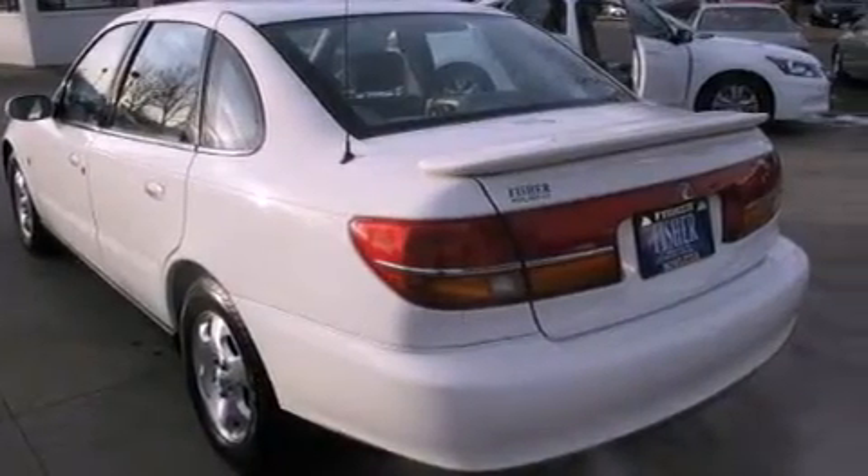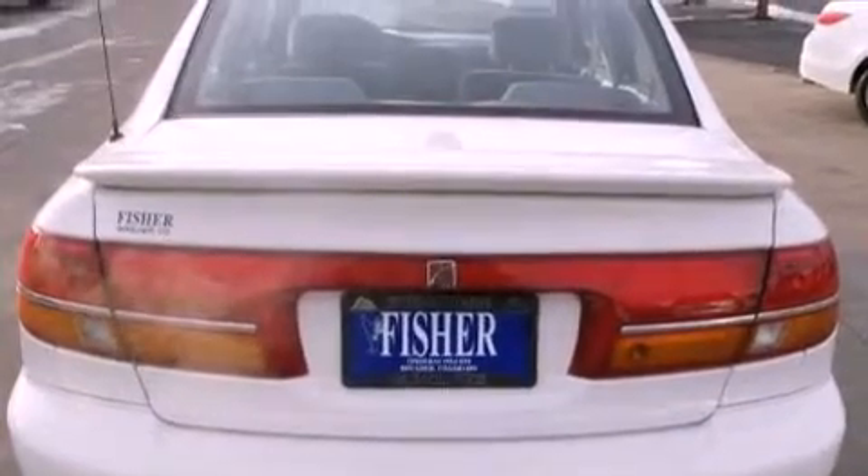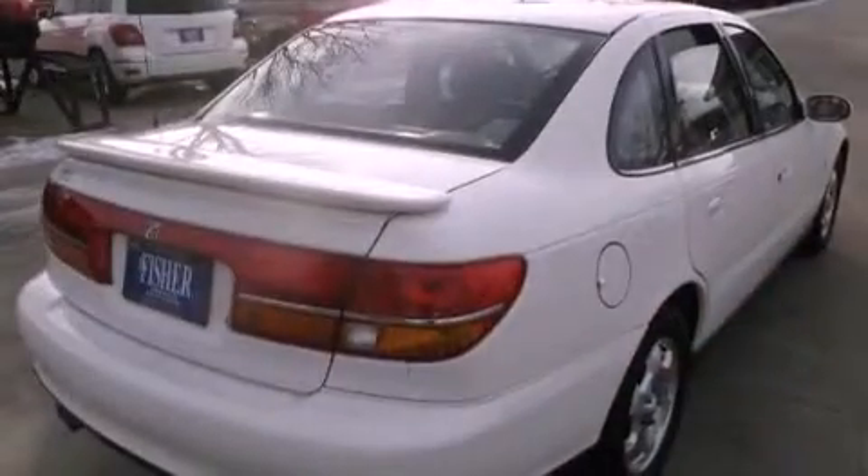Features include air conditioning, cruise control, full power accessories, a rear spoiler, dual airbags, and alloy wheels.